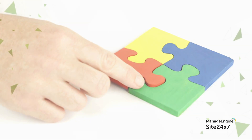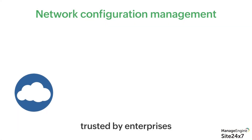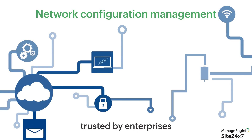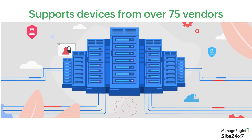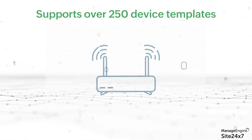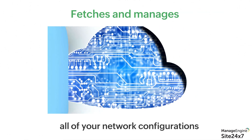We have a solution. Presenting Site247's network configuration manager, a cloud-based network change and configuration management solution trusted by enterprises worldwide. Site247's NCM supports devices from over 75 vendors and more than 250 device templates to fetch and manage all of your network configurations.